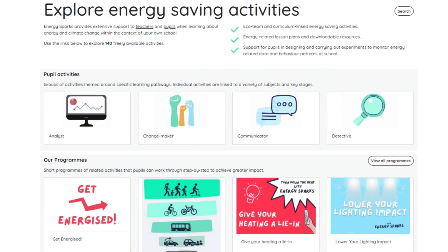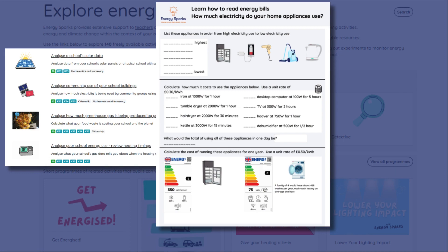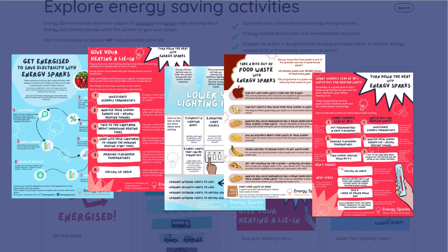EnergySparks provides over 130 pupil activities to support students taking impactful action to reduce consumption. These include downloadable lesson plans, activity sheets, presentations and videos. Some of our activities are collated into programmes and focused campaigns to support your school to take action on a specific issue such as heating waste or food waste.